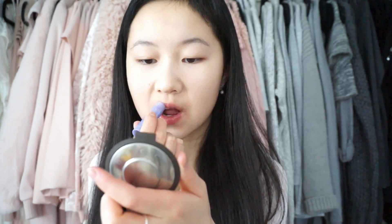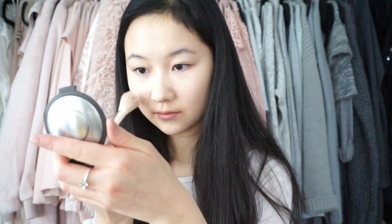After concealer, I'm going to be putting on some lip balm to prep my lips later for lipstick — this is just a Soft Lips lip balm. Now using my Face Shop blush; I'm going to be taking this nice coral color and dusting that all over my cheeks.